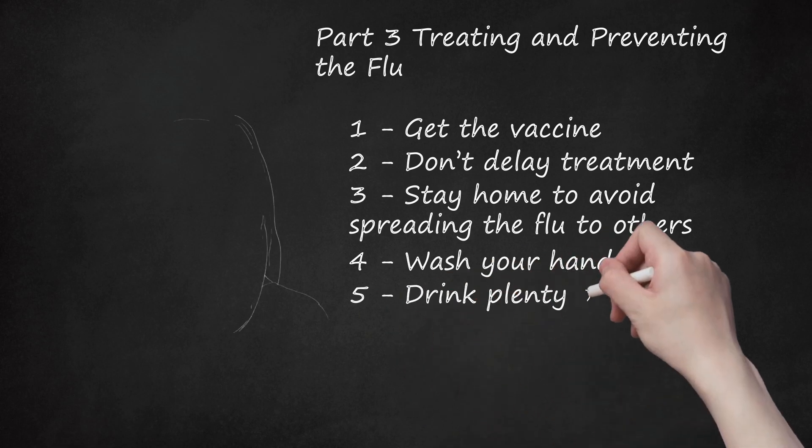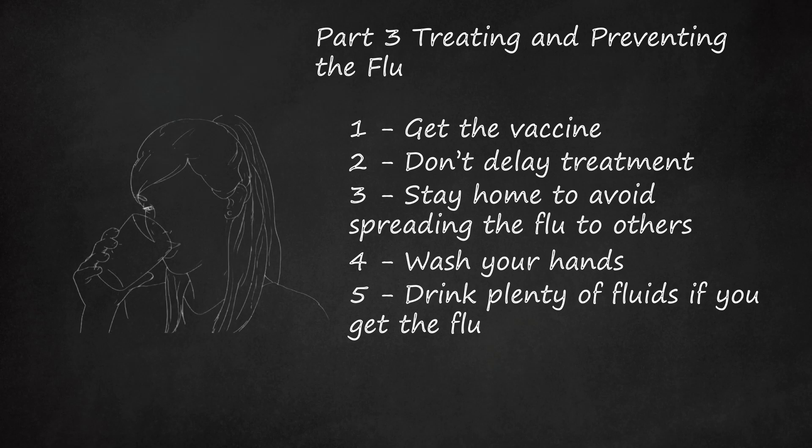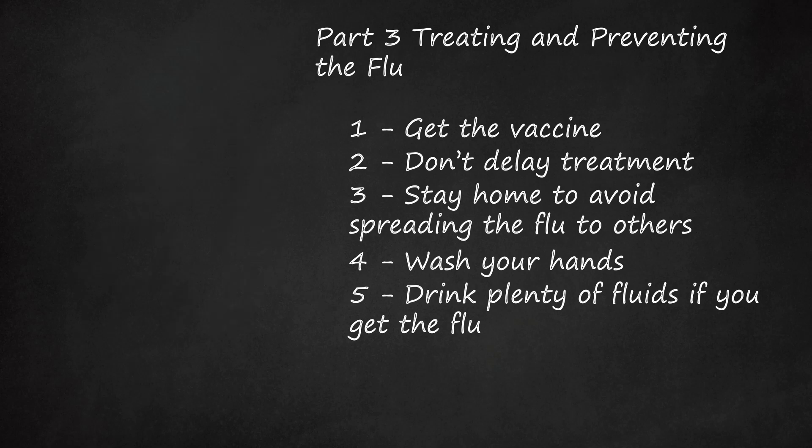Drink plenty of fluids if you get the flu. It is important not to get dehydrated if you have the flu, as it can lead to complications. You should stick to beverages that are easy on the stomach, like water or herbal tea.